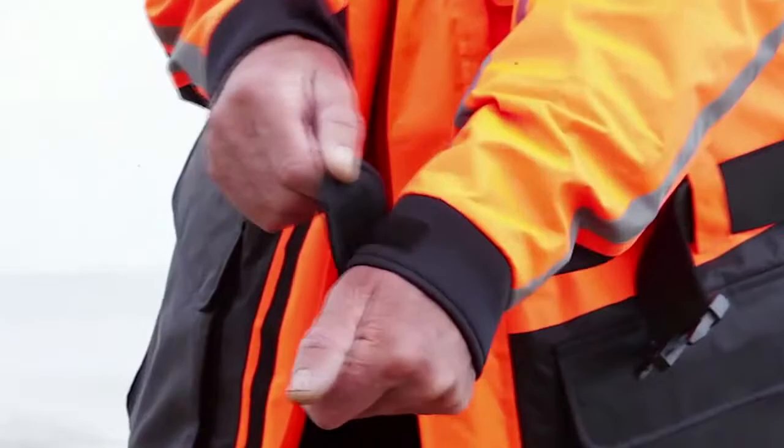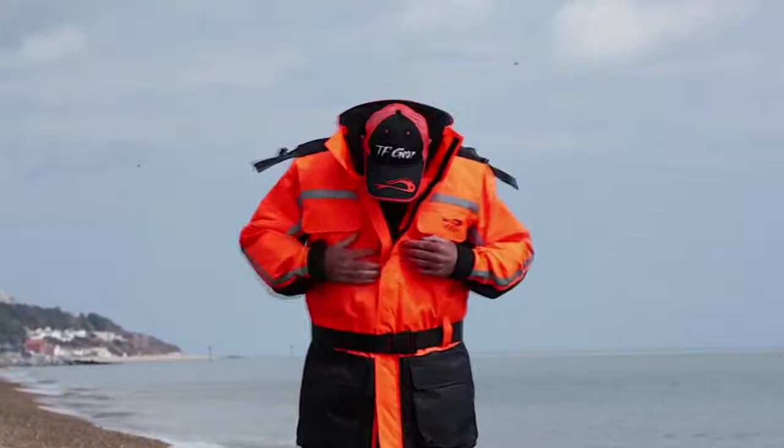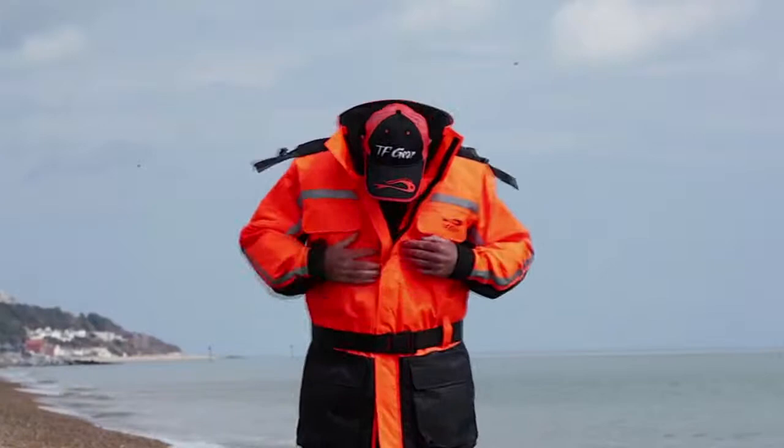Lots of features on this suit. I like the storm cuffs — they're velcro and they're soft as well, and they're quite long so you don't get lots of wind and rain up your cuffs. It's got a storm flap on the front for protecting the zip. And a belt.